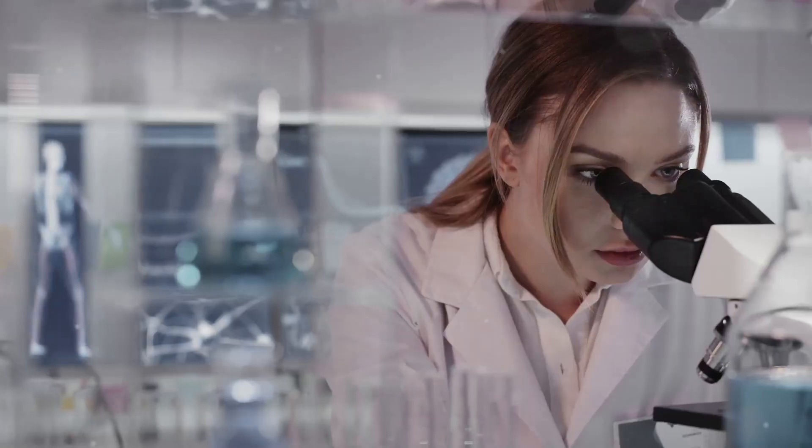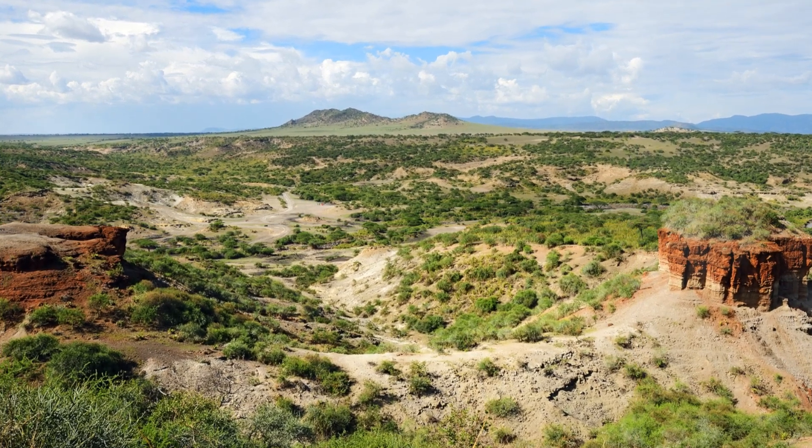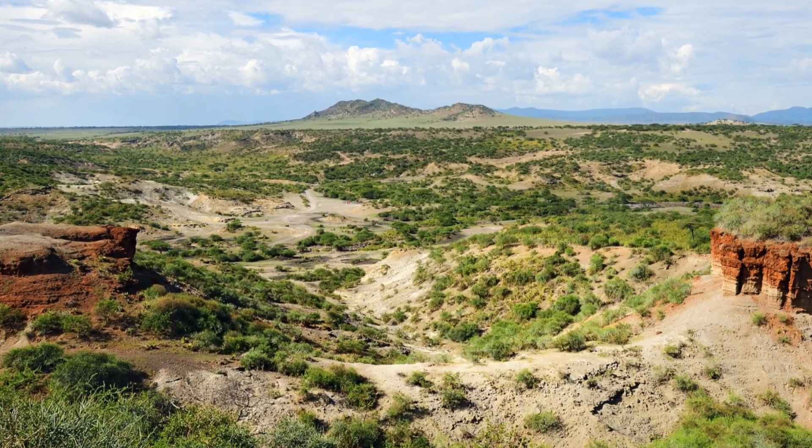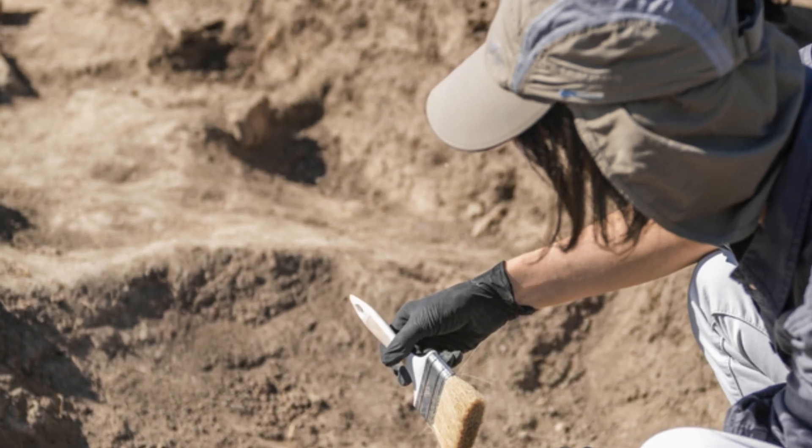This discovery not only pushes back the timeline for when Homo sapiens emerged, but also emphasizes the widespread nature of our early ancestors. It's a reminder of how much there is still to learn about human evolution, and how each discovery can reshape our understanding of where we come from.